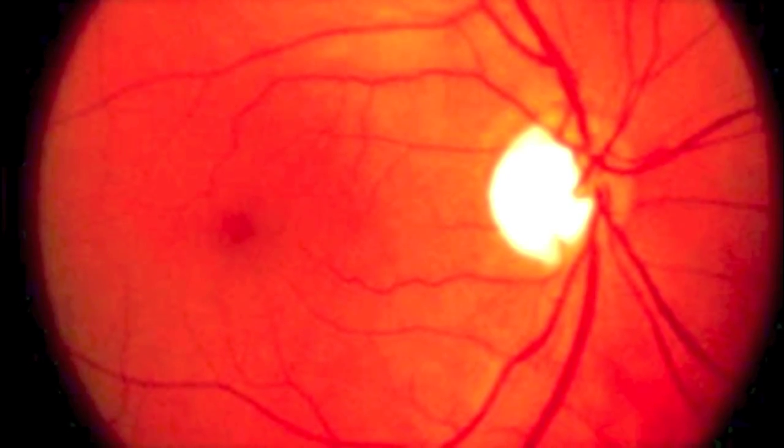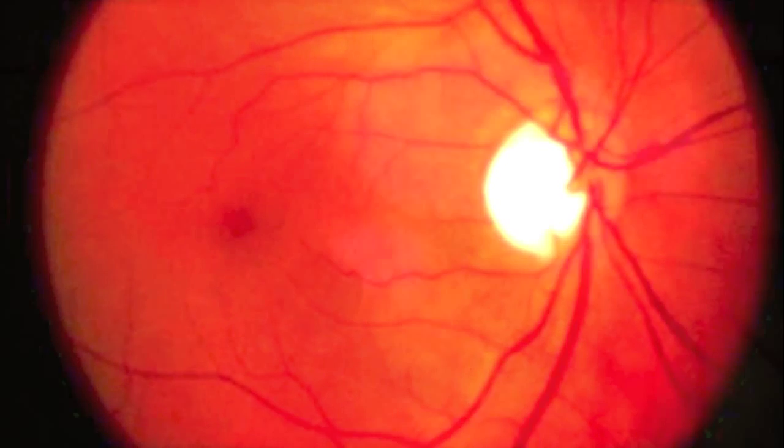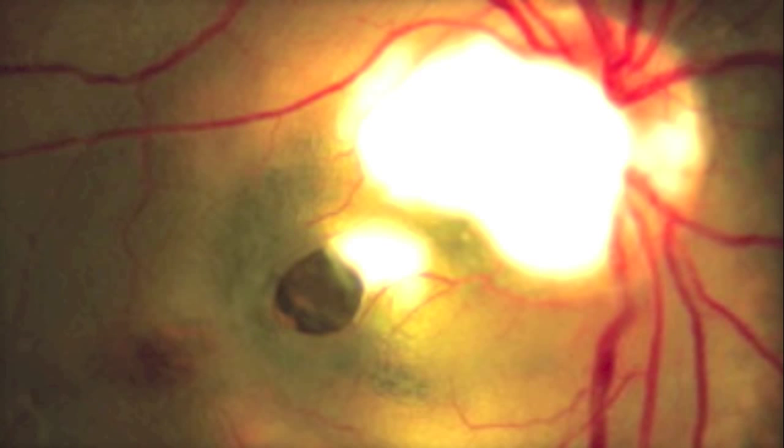A macular hole is a hole in the center part of the retina known as the macula. It causes decreased central vision. So when people fixate on objects, it is that vision, which we call the central vision, that is decreased with a macular hole.